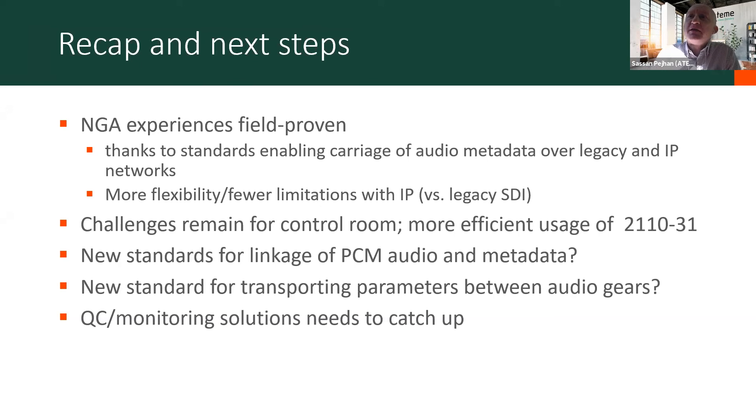Some challenges remain in terms of the control and protocol conversion between the audio controller and the metadata generator, and also new standards for transporting audio parameters are needed. There is one other challenge which was not much of an issue during a field trial or proof of concept, but which becomes a major issue at production scale: quality control and monitoring solutions for next-gen audio metadata and standards. To my knowledge, based on the trials we've done, they're way behind. Before we get ready for mass deployment and production, those tools need to really catch up with the rest of the workflow before it can be a viable solution.